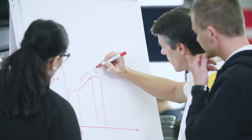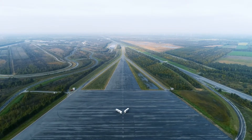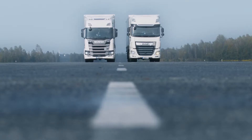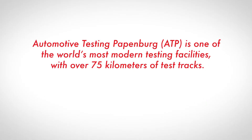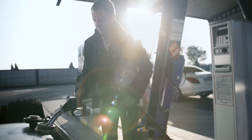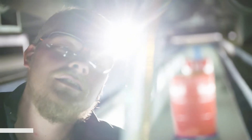Shell and ATP set out to demonstrate in real-world conditions the combined benefits of using Shell's premium fuel and lubricants for heavy-duty engines. The products on test here at ATP in Papenburg are the latest generation of Shell Diesel with Dynaflex technology, known as Shell Fuel Safe Diesel, being tested alongside Shell Rimula and Shell Spirax lubricants for heavy-duty applications.